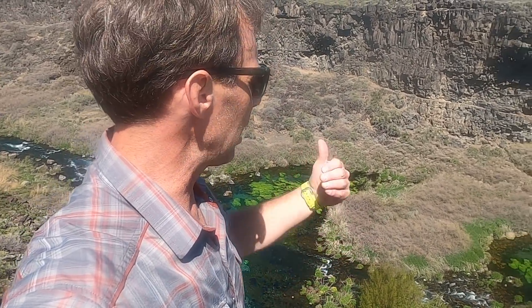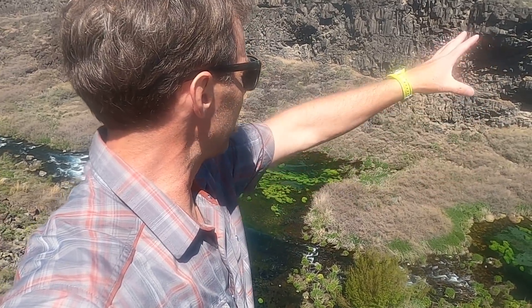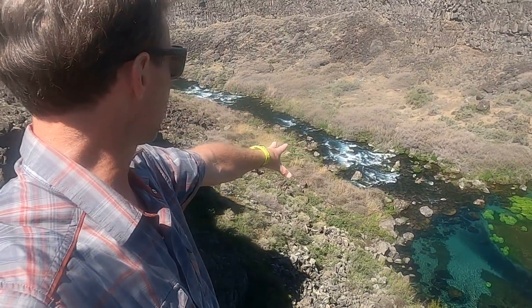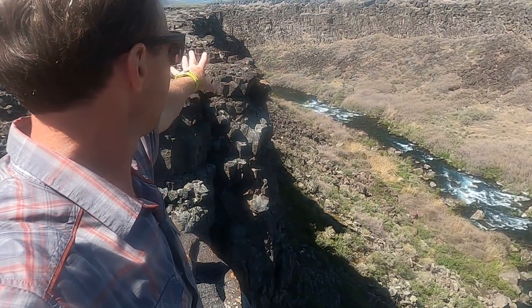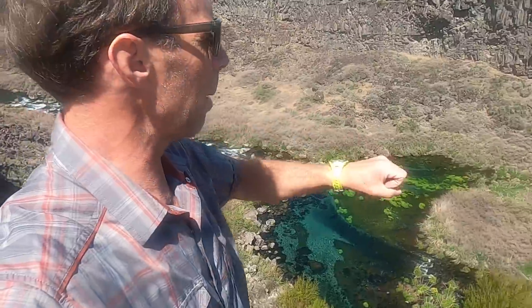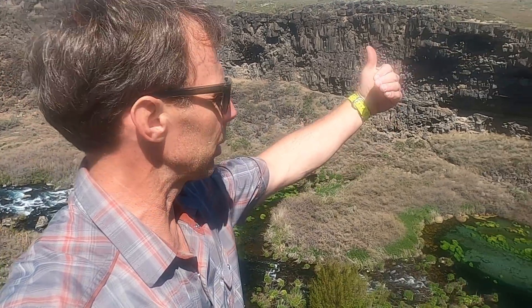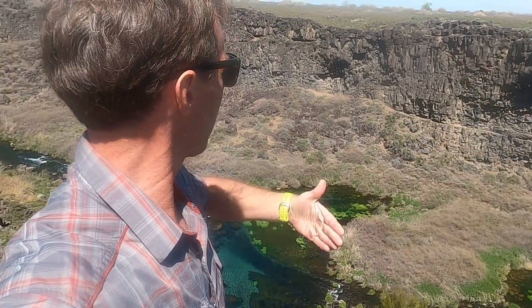The problem with groundwater sapping is that it should have left a whole bunch of collapsed rocks in there. There's not enough velocity in the springs to actually move those boulders out. So maybe you can undercut the slopes and create the cliffs, but you don't have a process to actually excavate the canyon itself.